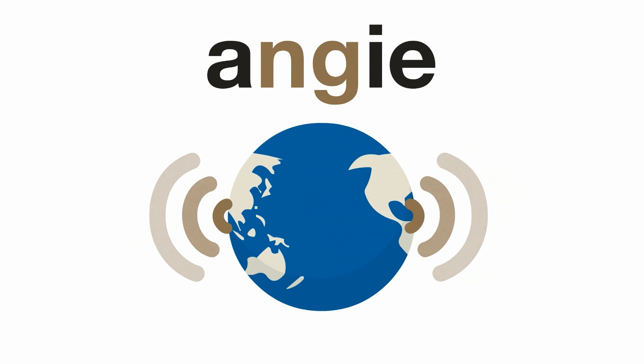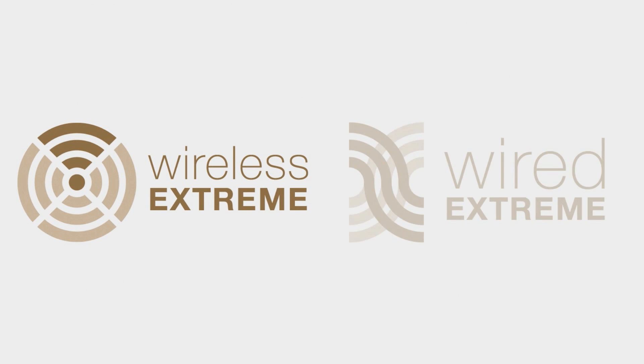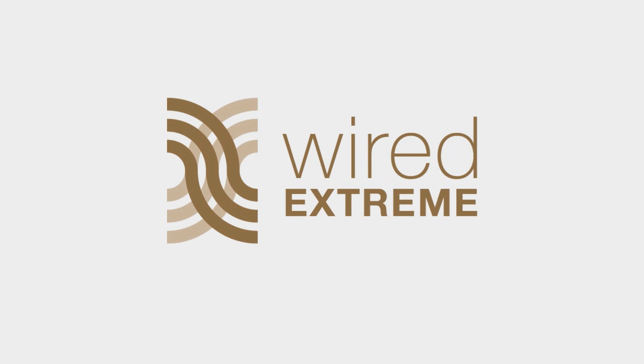We are Angie Communications, the world's largest telecommunications startup. We are introducing two amazing new services in the UK, USA and Netherlands under the Wireless Xtreme and Wired Xtreme brands. This video shows how Wired Xtreme works.